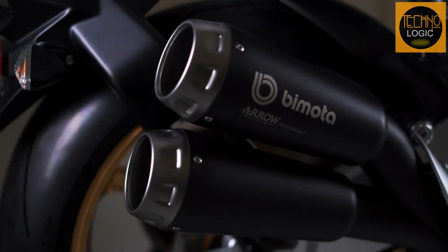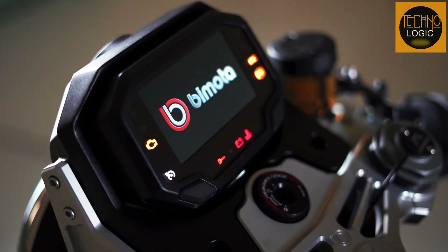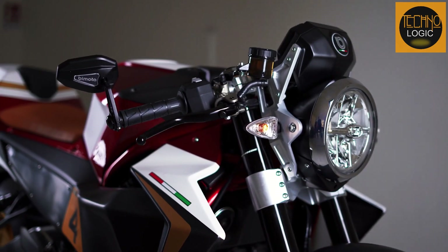The Bimota KB4 RC is a naked variation of this motorcycle. Both employ the same fundamentals, although the KB4 RC has minor variations in the components it uses.